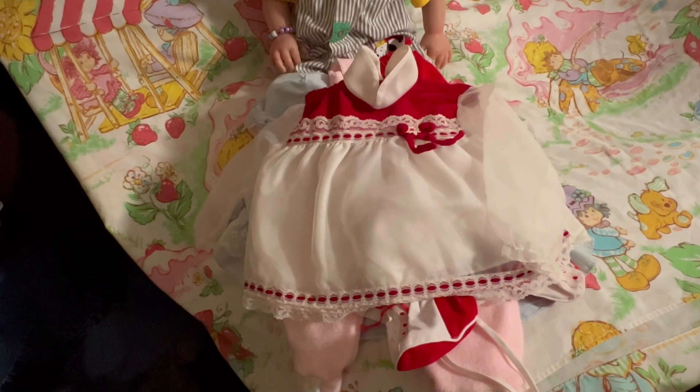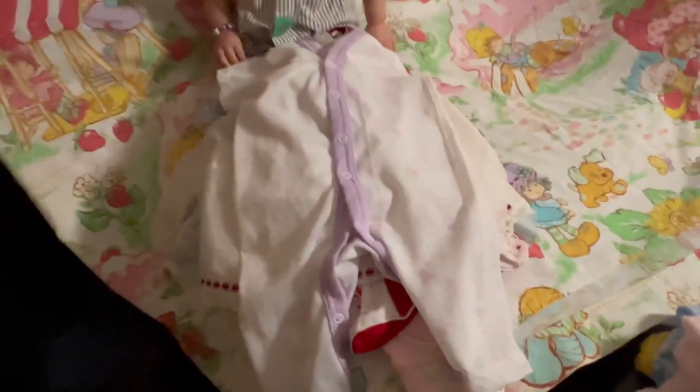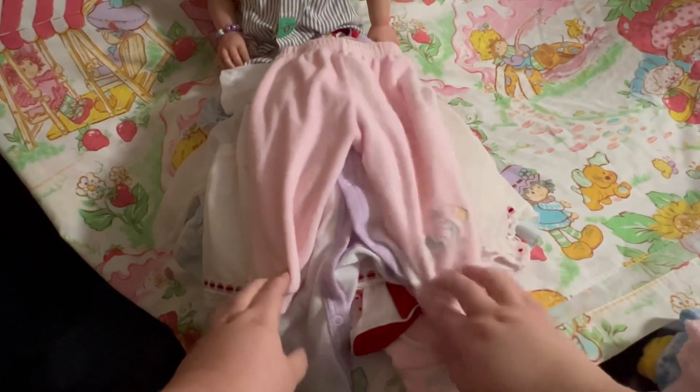Then we have a Tottle Time size one, which is 18 and a half to 23 pounds, and it is a pajama set. I do remember these pajama sets but I have not seen one in a very long time. There is no feet in it, and it's really really thin and airy. Then we have a little pair of Carter's 9 months sweatpants that has a little koala bear on the leg.